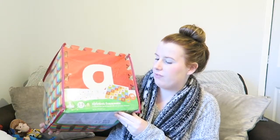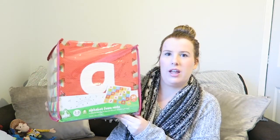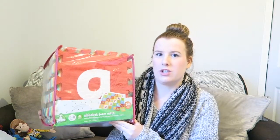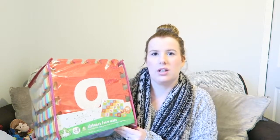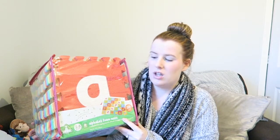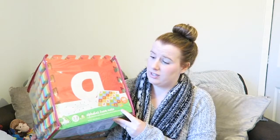Next is this alphabet foam mat, which has all the different letters in different colours and you build it like a jigsaw. We got these because we have wooden flooring downstairs and we want to have a little play area for him. We've rearranged the lounge a little bit and we're going to put these down with some of his toys for tummy time and play mats. That was from the Early Learning Centre.